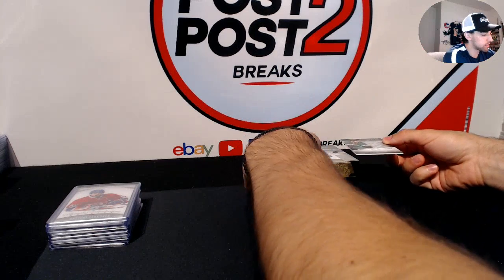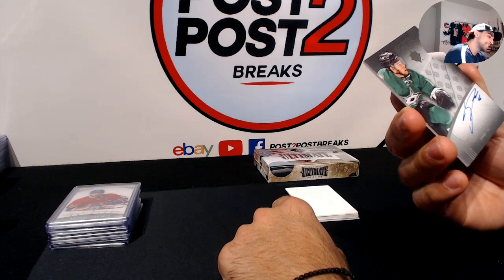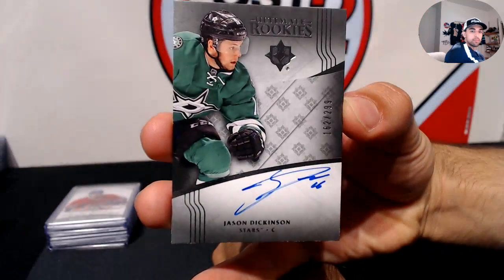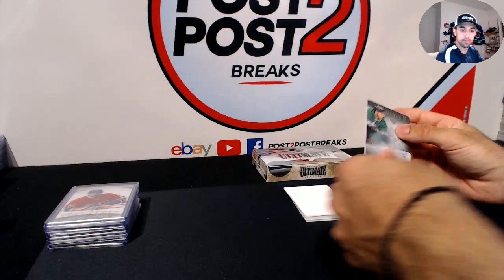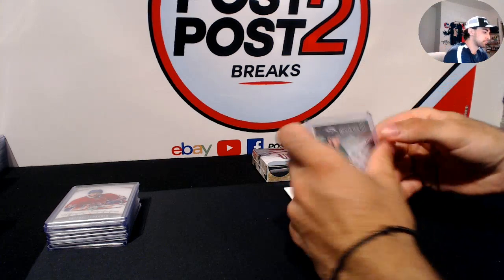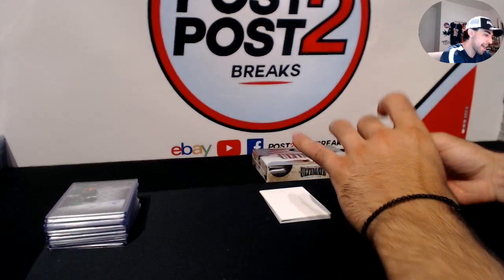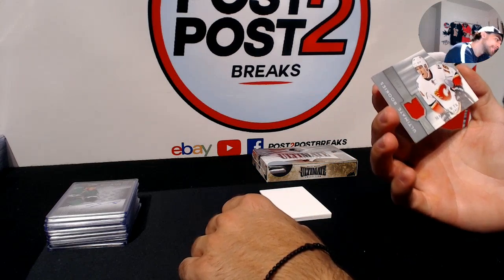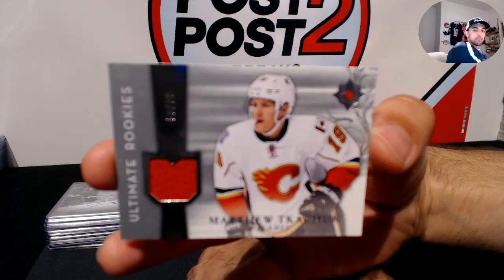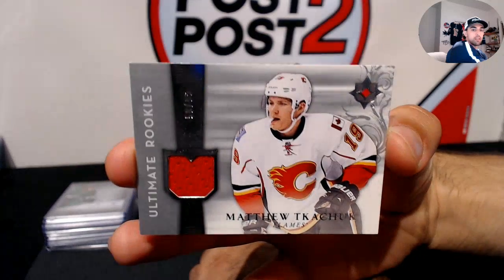Next up for the Dallas Stars, Jason Dickinson — Ultimate Rookie Autograph, numbered 162 out of 299. Then for the Calgary Flames, Matthew Tkachuk — Ultimate Rookie Jerseys, numbered 50 out of 99. Nice hit for Calgary!